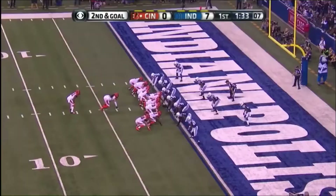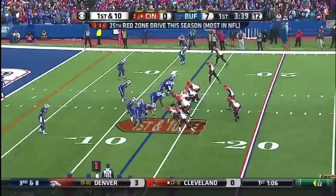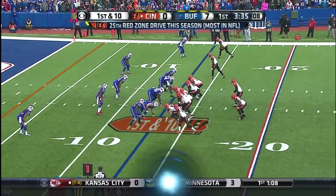Hard to do against the number two rushing defense in football — an 80-yard house call, as cool as the other side of the pillow. Bengals tie the game 7-7. No team has been inside the red zone more than Cincinnati this season.